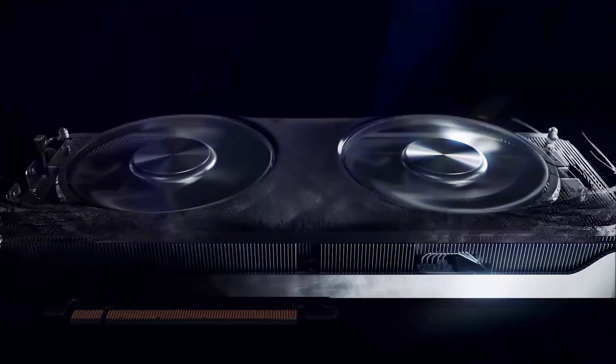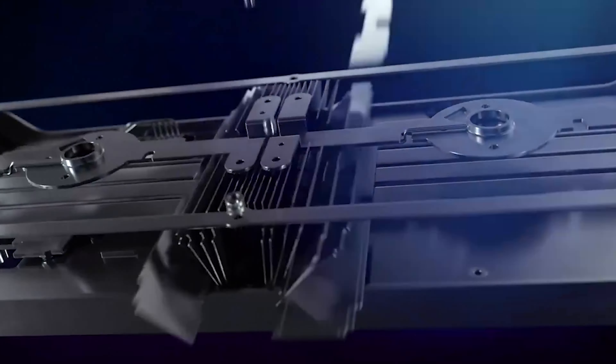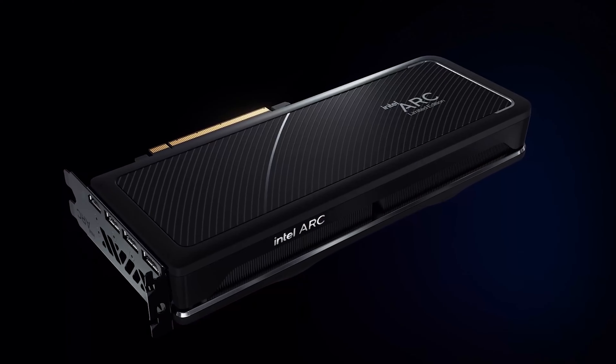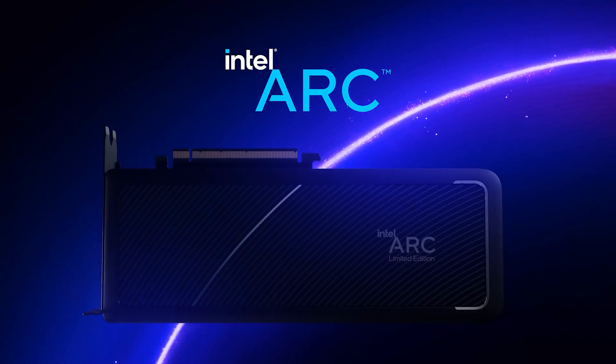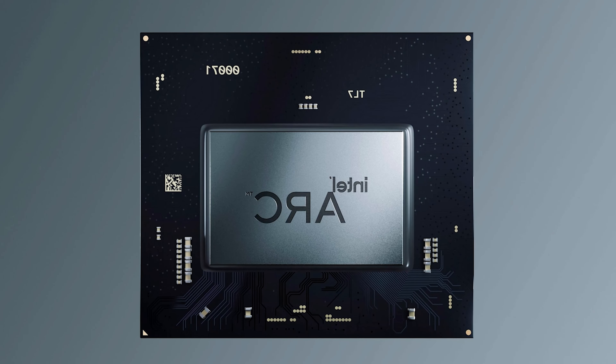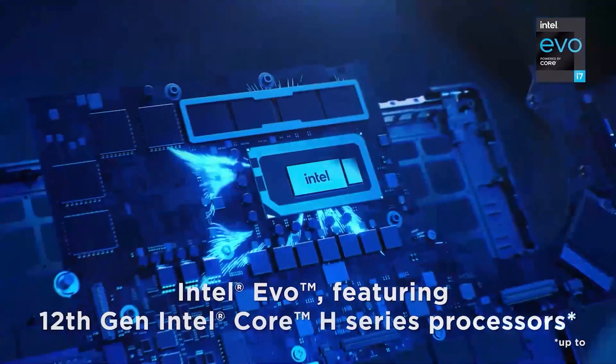Intel's first discrete graphics card, the ARC GPUs, are finally making their debut into the mainstream notebooks, such as the Samsung Galaxy Book 2 Pro and Lenovo Slim 7i. This development comes after several years of rumors, leaks, and hints of Intel getting into the GPU market. But the real question becomes: how well do they perform, and are they possibly better than the NVIDIA RTX 3000 series?